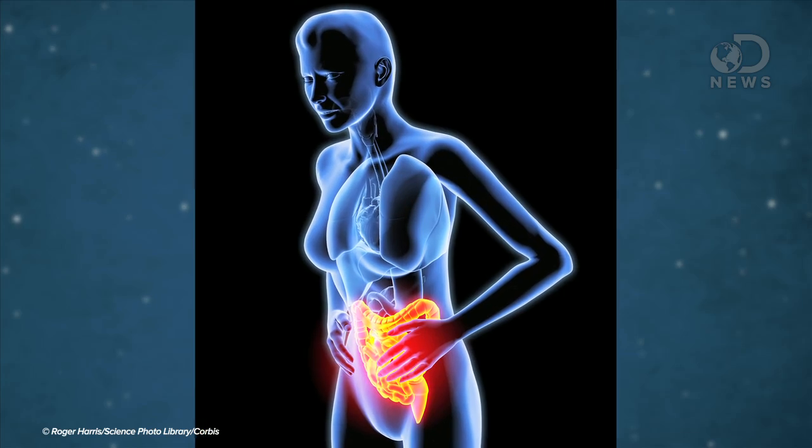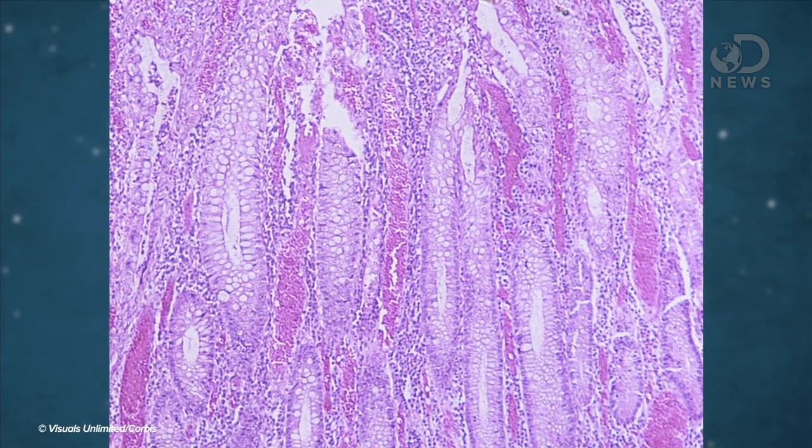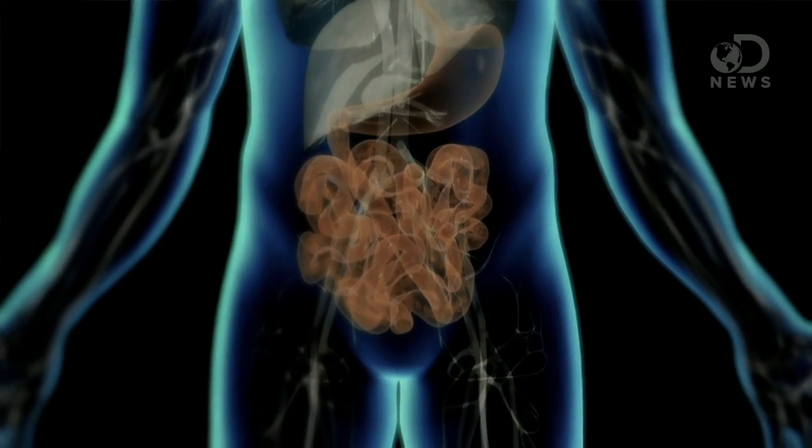It's a poop transplant, and scientists are making a lot of advances in poop transplant technology. A lot of gastrointestinal disorders like irritable bowel syndrome or ulcerative colitis are bacterial, and the idea is that putting the fecal bacteria of a healthy person into somebody with a disorder will cause the healthy bacteria to overtake the unhealthy stuff. It's called bacterial interference, and it's used in some other procedures as well.